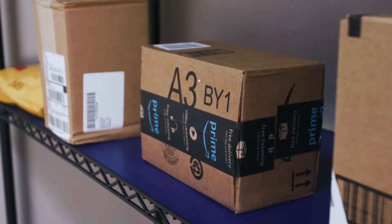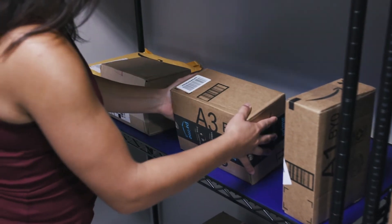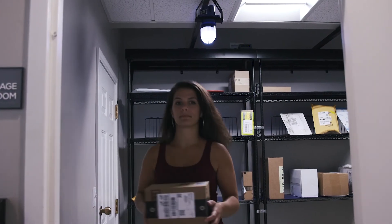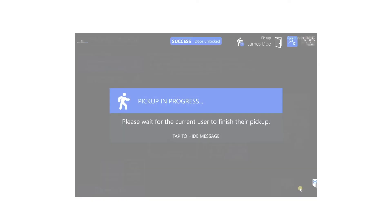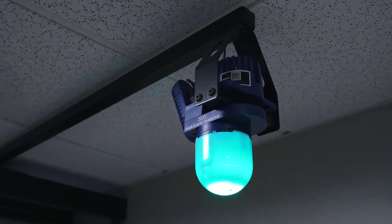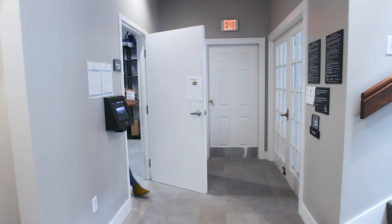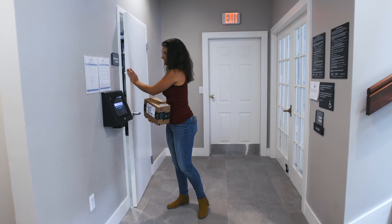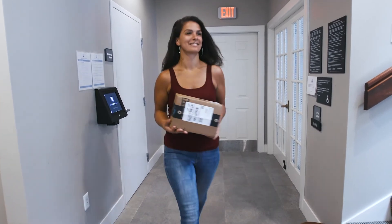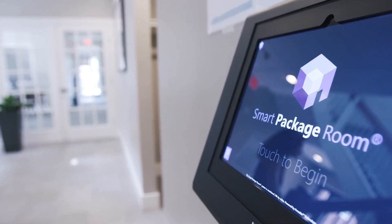Then look for the laser showing which package is yours for pickup. Pick up your package and move away from the shelf. If you have more than one package in the room, the room will guide you to your next package. If you picked up your packages correctly, there will be light and audio confirming your pickup. Once you have all of your packages, exit the room and close the door to the Smart Package Room.